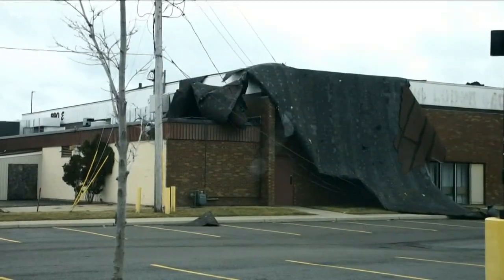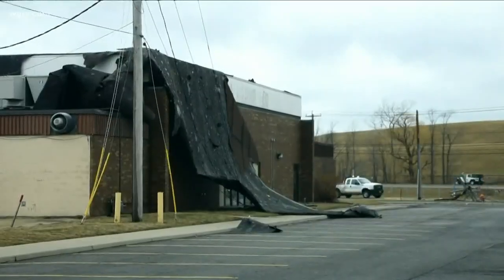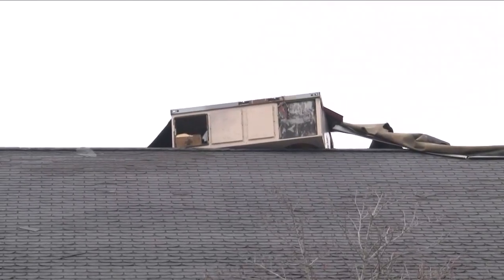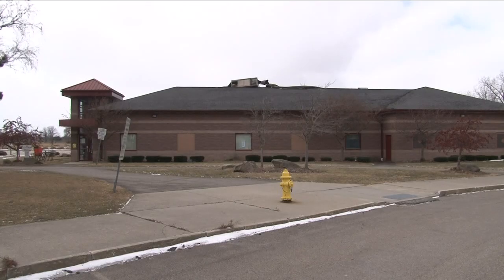Part of the roof also blew off the Elk Lounge, but we have not received an update on the damage there. A machine that controls air conditioning and heat in the clubhouse at the Niagara Falls golf course also flipped over.